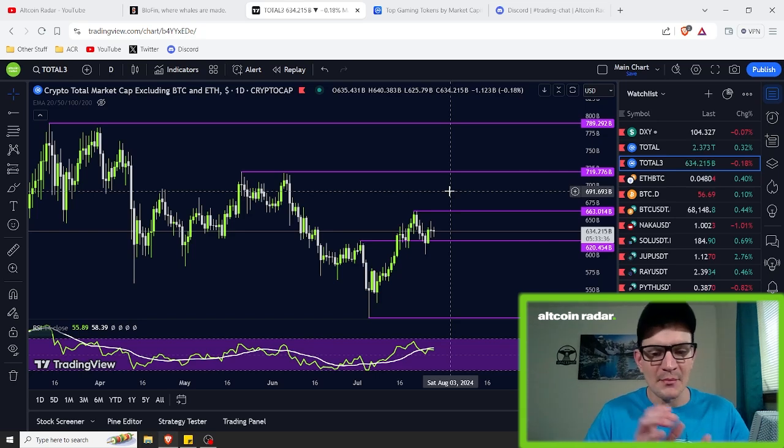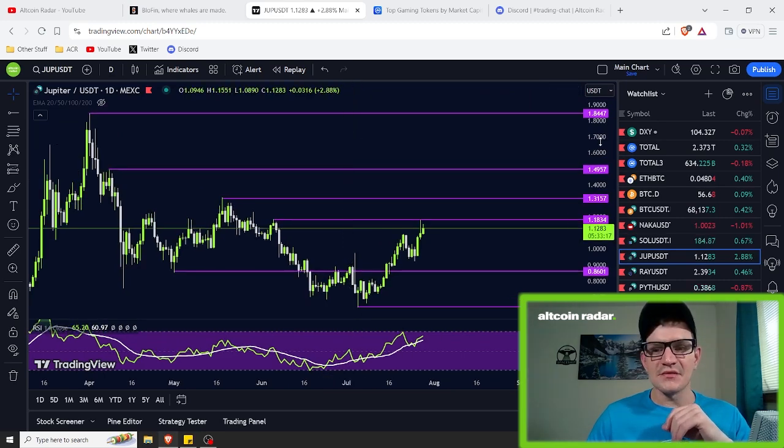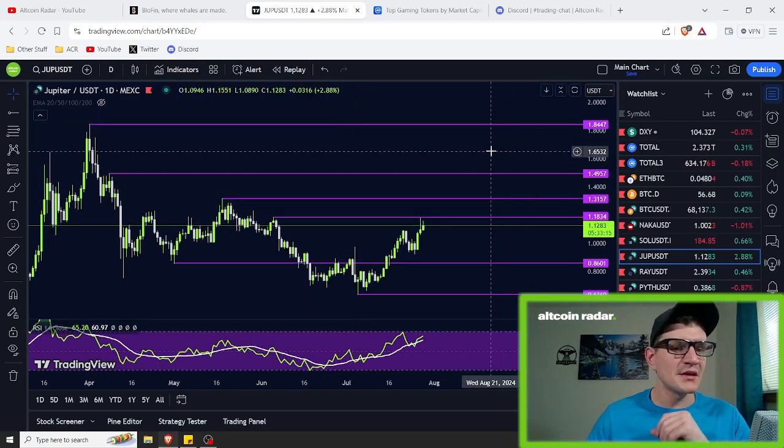Before I wrap this one up, if you enjoyed this and got some decent value out of it, please make sure to go ahead and subscribe to the channel, hit the like button below the video, and leave me a comment below on your personal thoughts on where you think the price of Jupiter is going to go in the short to midterm. For those of you who stuck around and watched this entire video, thank you very much. I appreciate all of you and I hope to see you in my future videos.